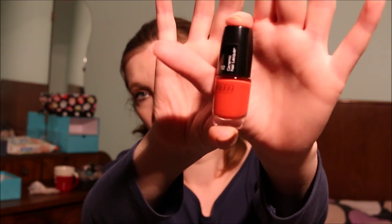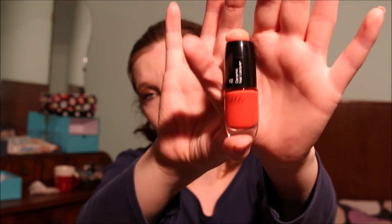Then my Art Deco nail lacquer number 12 is a nice orangey coral — a reddish coral. I'm going to keep this because I think I'm just going to use it up and then I'll be done.